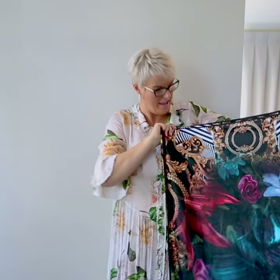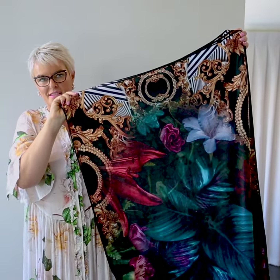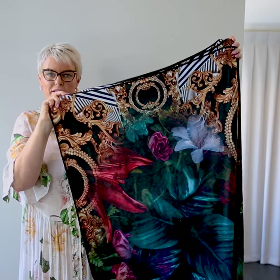The towels are super absorbent. They're 100% microfiber polyester, which means that they are colourfast and super absorbent.